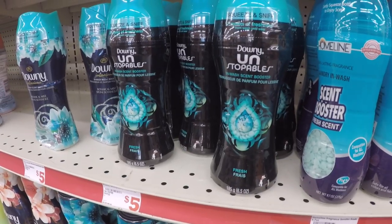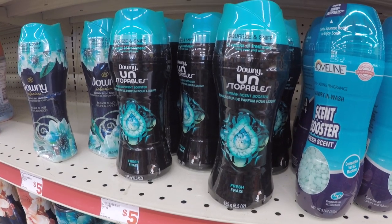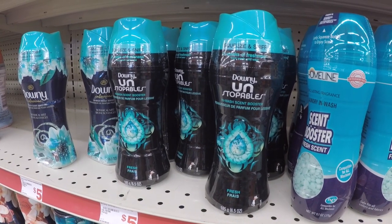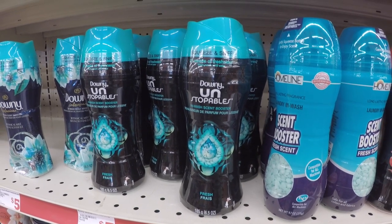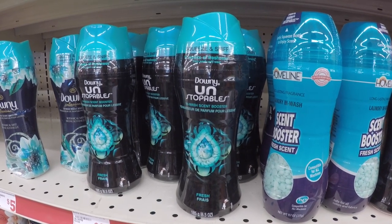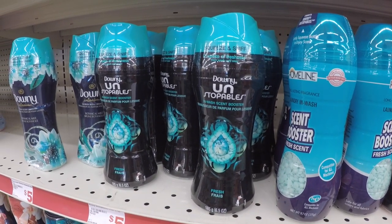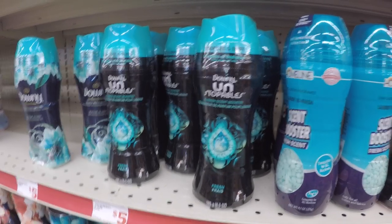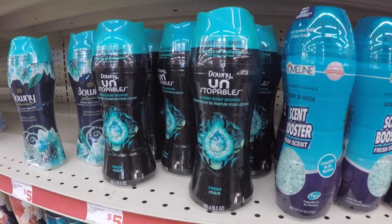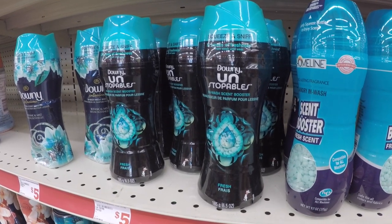We're going to throw in a Downey or Bounce product. You can do the Downey liquid fabric softener 41 to 51 ounce, the Unstoppables 5.7 to 6.5 ounce, or the Bounce dryer sheets 90 to 105 count. They are all on sale for $3.95 this week. We have a high value $2 digital for this — I think the ad says a dollar but there's a $2 available. It does apply to this ounce quantity at the $3.95 price.